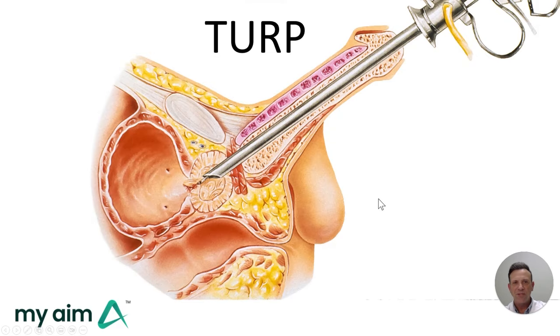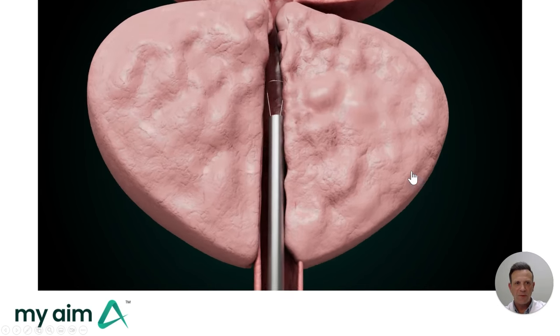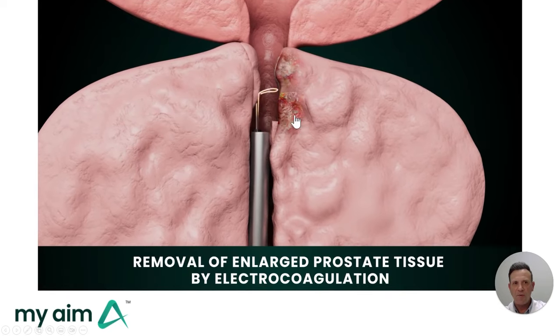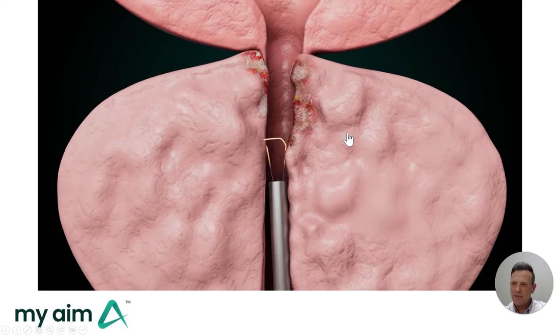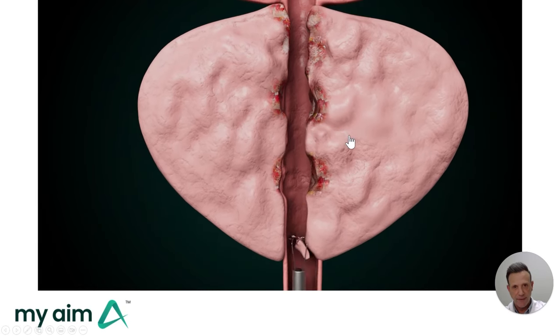Finally, there's the traditional TURP surgery, also performed with an instrument placed through the penis. The TURP has been done for decades. TURP stands for transurethral resection of prostate. It uses a cutting tool to hollow out a cavity in the prostate. The drawbacks are several days of bleeding, several days with a catheter, and a range of sexual side effects that are permanent.